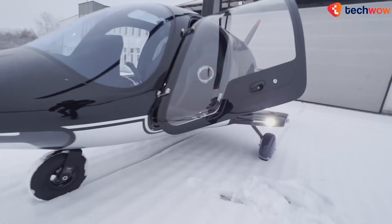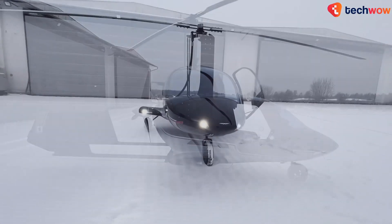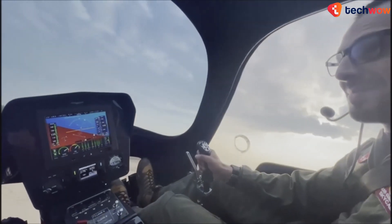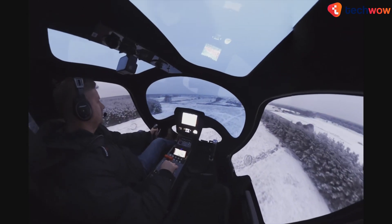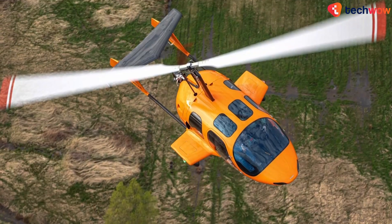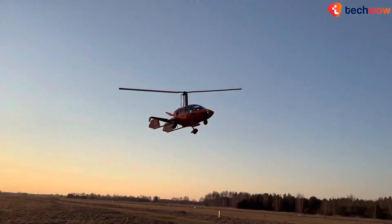A large luggage compartment can accommodate all of your gear, including skis, e-bikes and multiple suitcases. Technology-wise, you'll find a German GX3 with a 3-axis autopilot system built inside the GTL. Each one is built to order, so if you're interested, contacting the company directly is the best way to go.